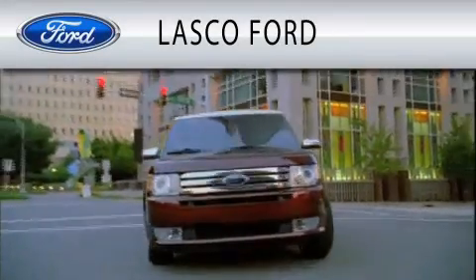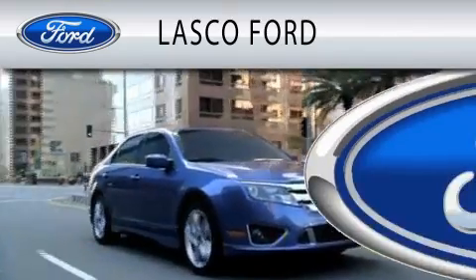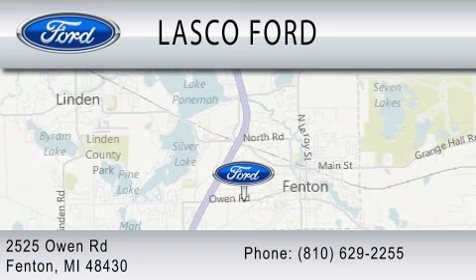Lascaux Ford is dedicated to doing everything possible to ensure that the experience you have selecting your vehicle is as pleasant as possible. We are located at 2525 Owen Road in Fenton.